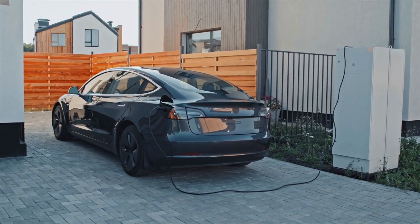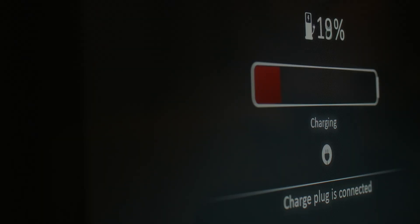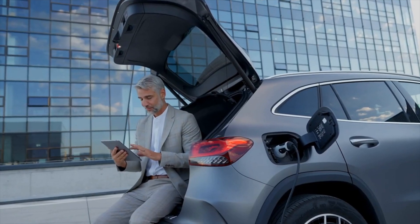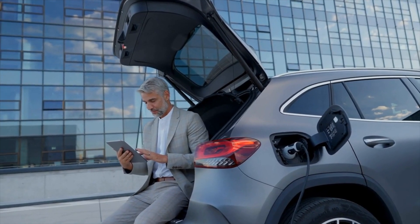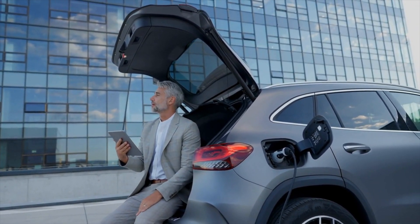Let's use the Renault Zoe as our example. With a 3-pin plug charger powering at just under 3kWh, you're looking at roughly 17 hours to fully charge your EV. You're most likely to find slow chargers in homes, or in some rare cases in the workplace where companies have not yet invested in a dedicated EV charging port.